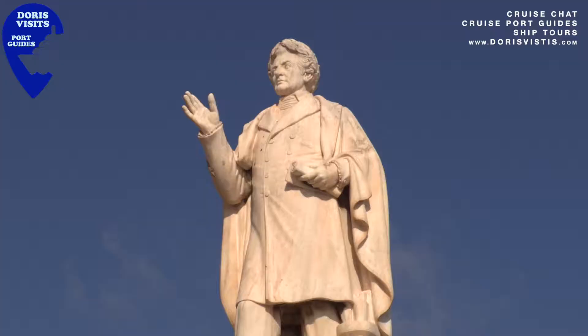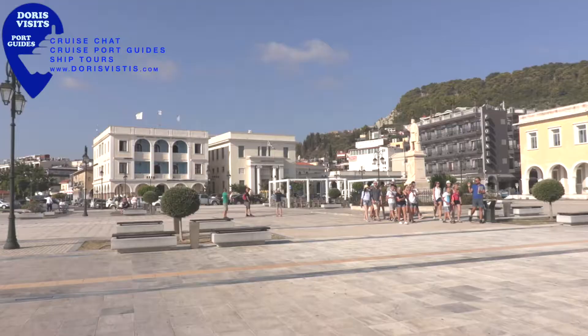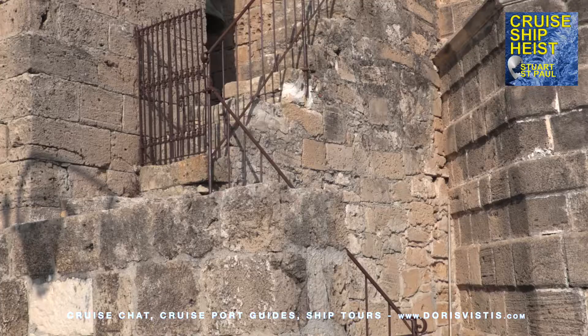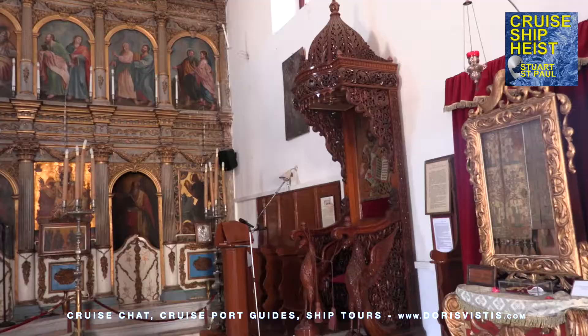Dionysius Solomos is a famous Greek poet who wrote Ode to Liberty, which became the Greek national anthem. This is Solomos Square, a great place to start a stroll or a good meeting point. The church of St Nicholas on the Mole at the edge of Solomos Square is the only Venetian church to survive the earthquake in 1953. It was built in 1561 and is dedicated to St Nicholas, patron saint of seamen.